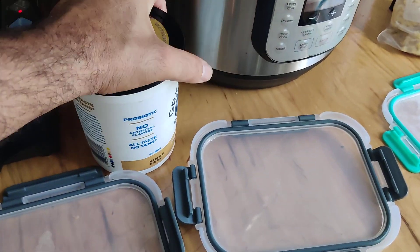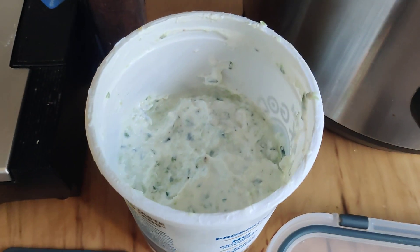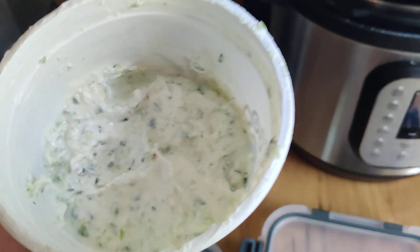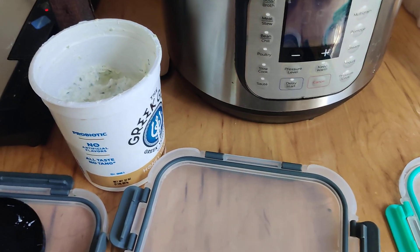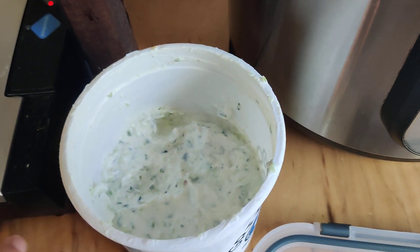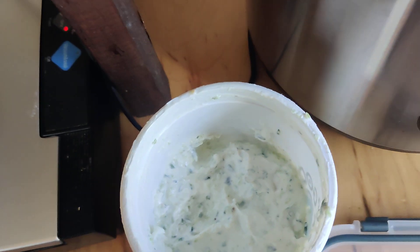This is tzatziki sauce to go on the kebabs or on your salad — this stuff is amazing. It's cucumber, and you've got to squeeze all the juice out of it, and you mix it with whole milk yogurt, garlic, lemon juice, and a couple other things — salt and pepper. That stuff is just ridiculous, it's really good on anything.